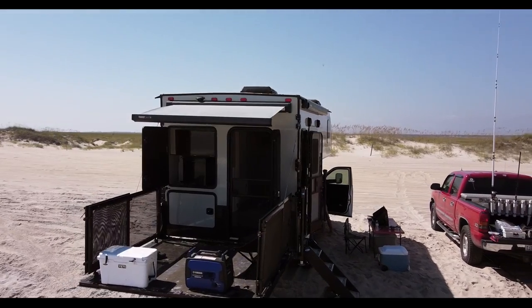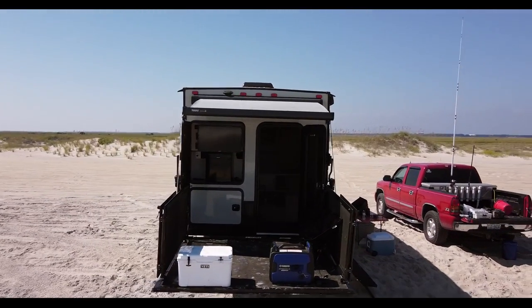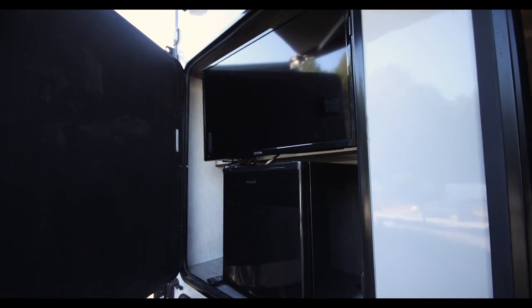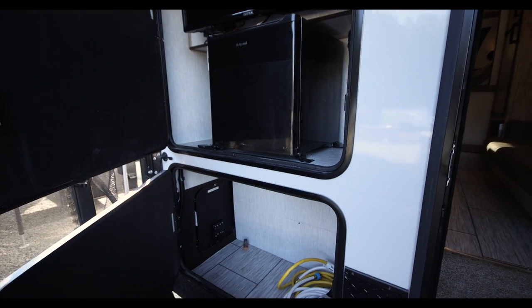On the back of the camper, you'll have access to two large compartments. One that has a mini fridge and a TV, and one large enough to not only fit a generator, but also all your cords and hoses, and even a small air compressor if you're headed to the beach.